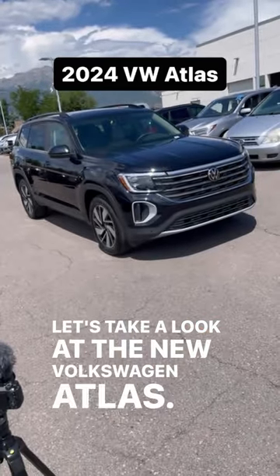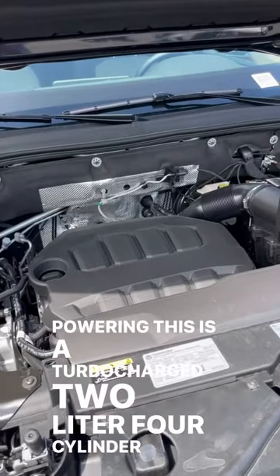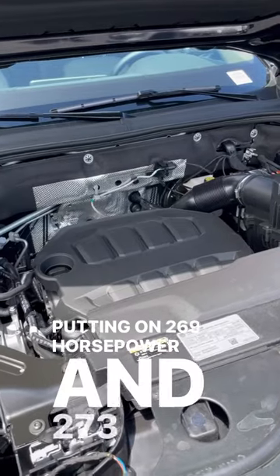Let's take a look at the new Volkswagen Atlas. Powering this is a turbocharged 2-liter 4-cylinder putting out 269 horsepower and 273 pound-feet of torque.